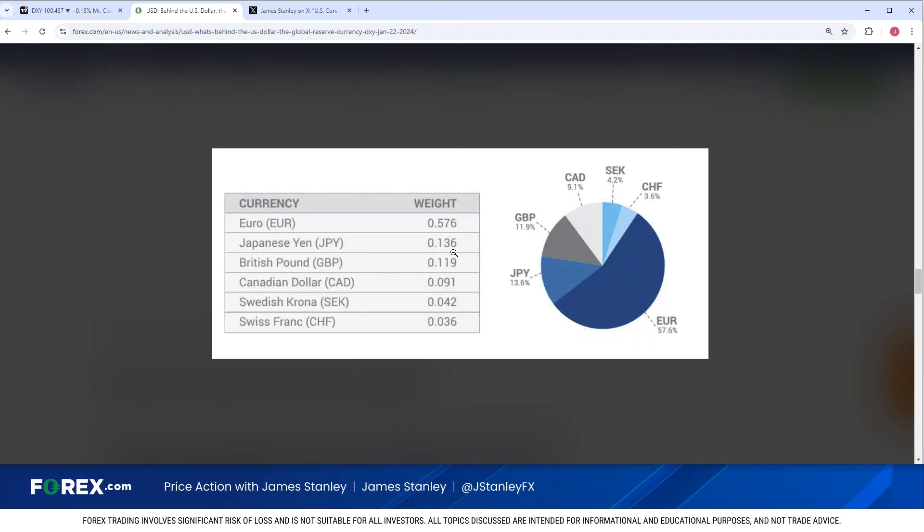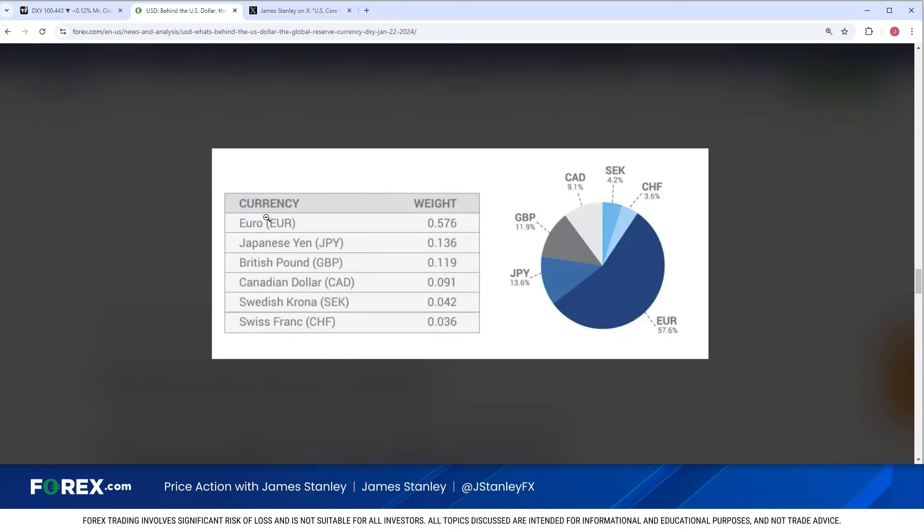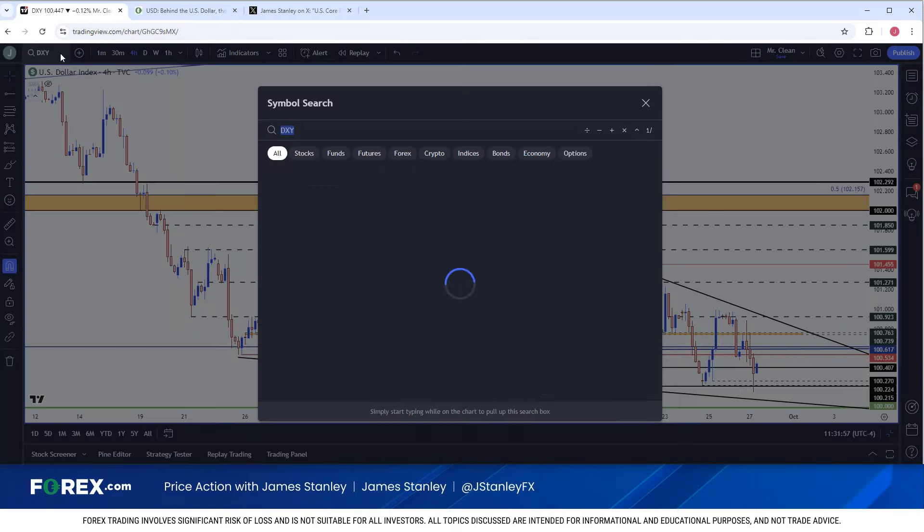We have the British pound at 11.9%, the Canadian dollar at 9.1%, Swedish krona at 4.2%, and Swiss franc at 3.6%. Those are the three I'll mainly focus on. Now at the intro I shared that I had a theory as to why this continued stall has started to show, and that draws right back to the euro — that major 57.6% allocation of the DXY basket.